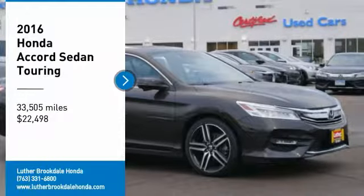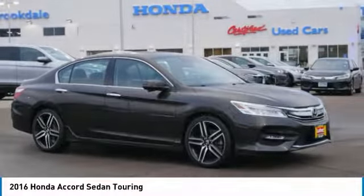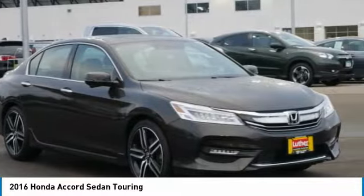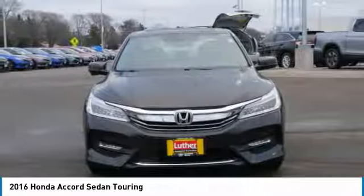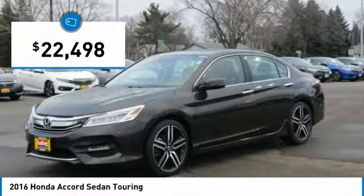Stop by and take a look at the 2016 Accord — ingeniously simple, yet overflowing with luxury and technological creativity. All that and more in the Accord, and it is priced below $25,000.